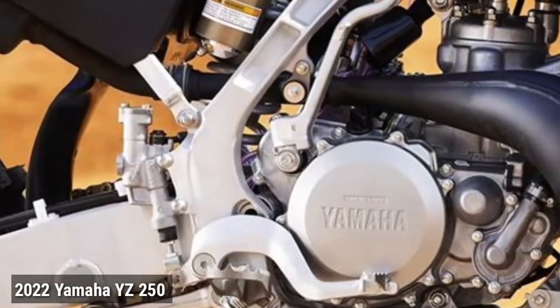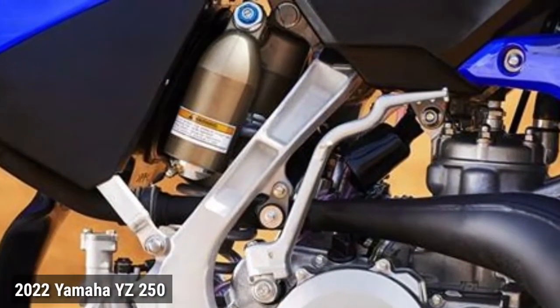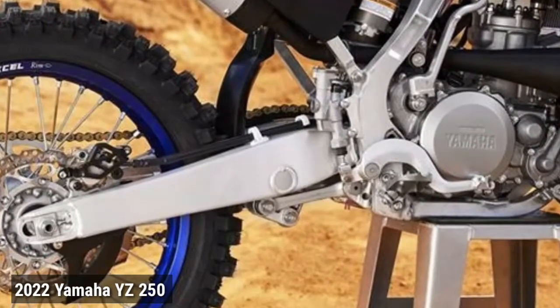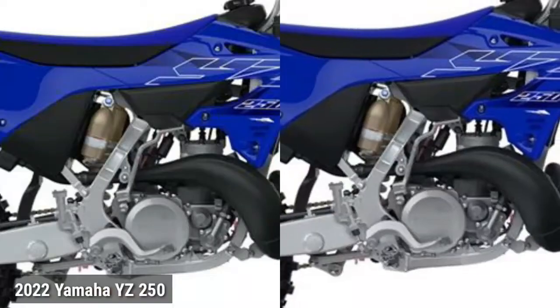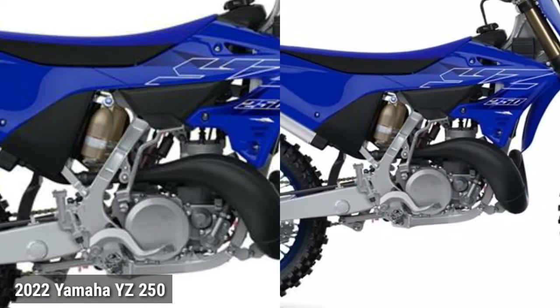Frame. Aluminum frame. A carefully engineered advanced aluminum frame and swingarm give the YZ 250 the best handling in the 250cc class. The removable aluminum rear subframe is constructed of square-section tubing for reduced weight.